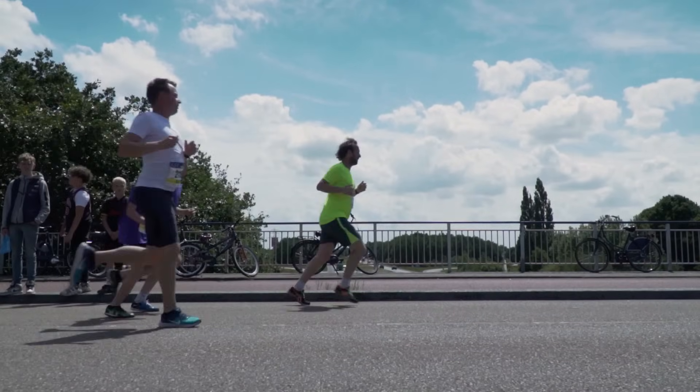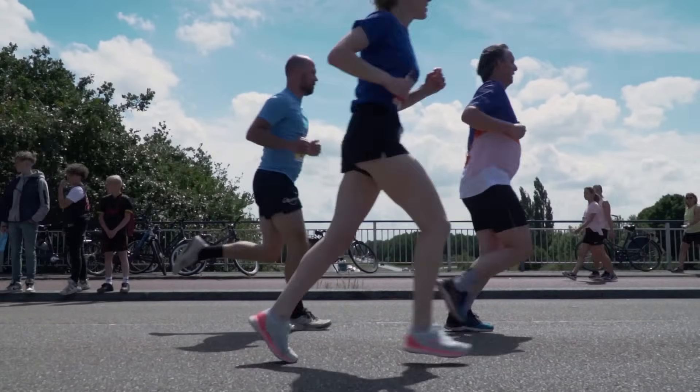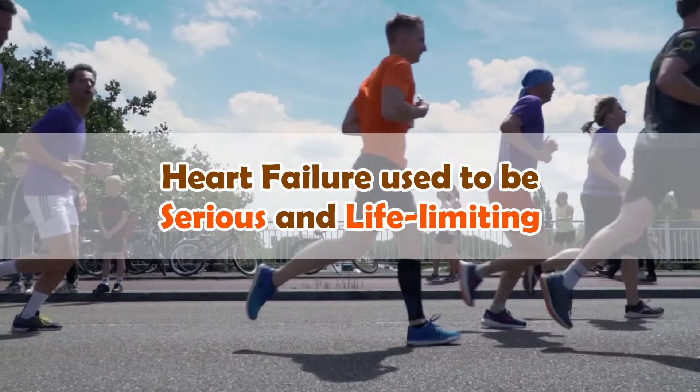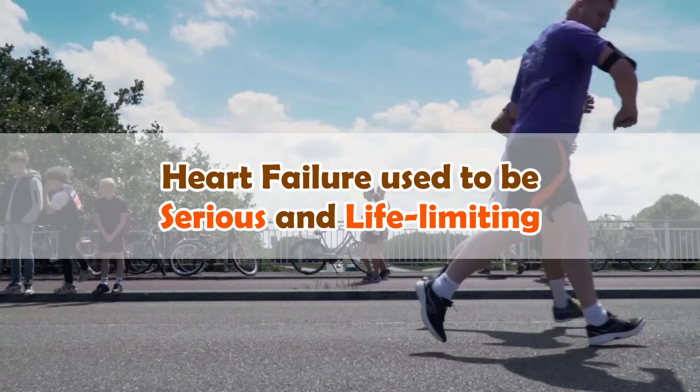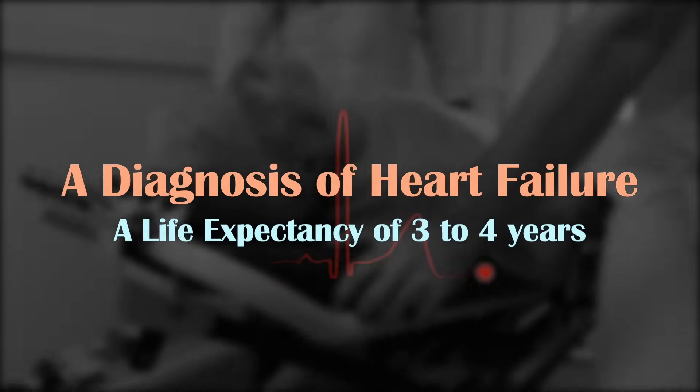Heart failure is a leading cause of death in the United States, claiming approximately 380,000 lives annually. Heart failure used to be serious and life-limiting. A diagnosis of heart failure typically meant a life expectancy of three to four years.